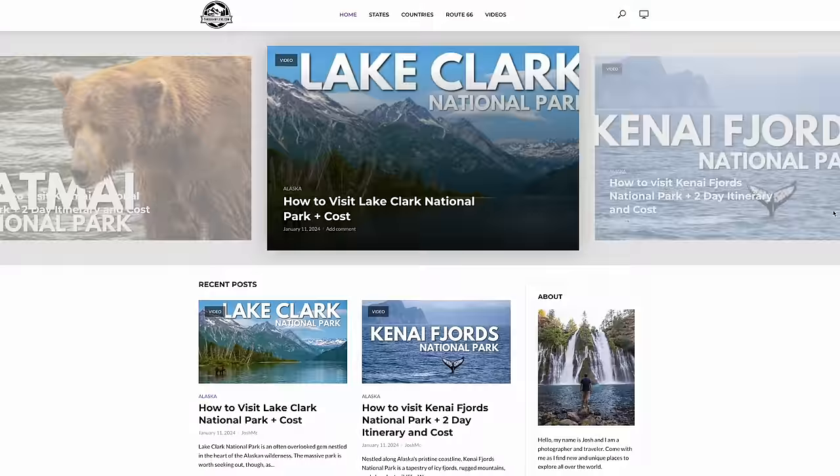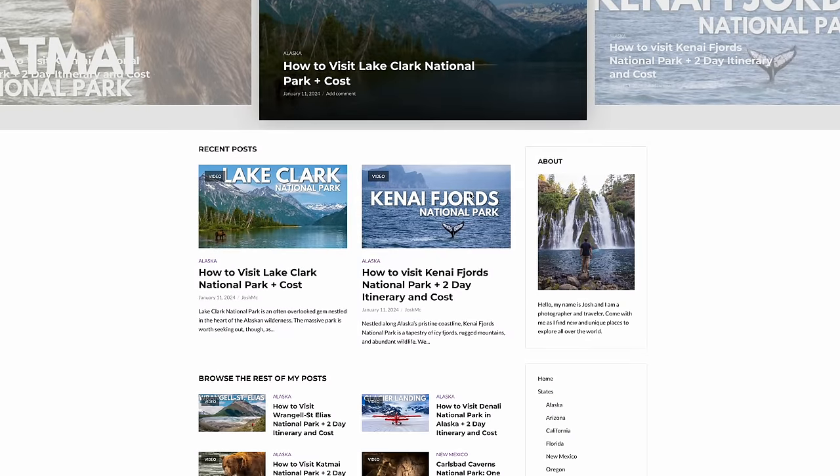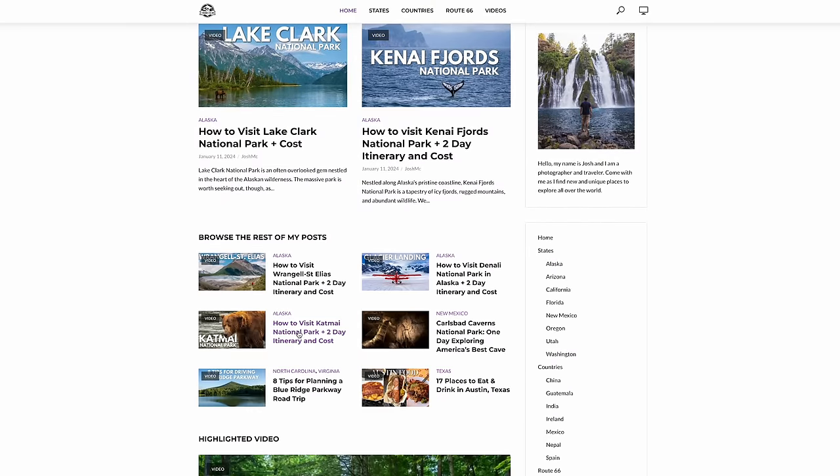That's it for my massive Alaska National Parks guide. I'm sure there's lots of things I didn't cover, so be sure to ask any questions and go to the blog posts — if I forget about something, I'll update the blog post since I can't update this video. Hopefully you enjoyed going on this Alaska National Park adventure with me, and we'll see you on the next video.